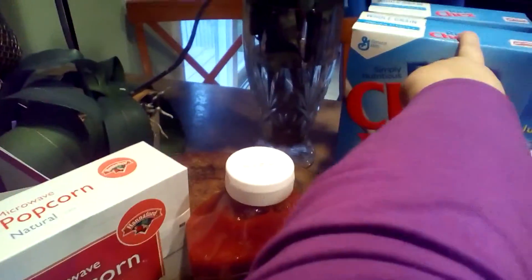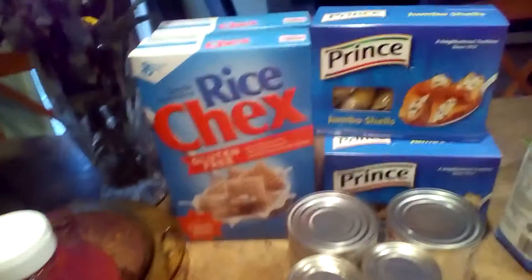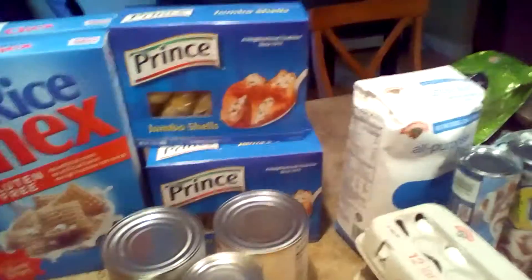We've got rice Chex because we're making Muddy Buddies, because they really, really love Muddy Buddies. This is just really simple to make.